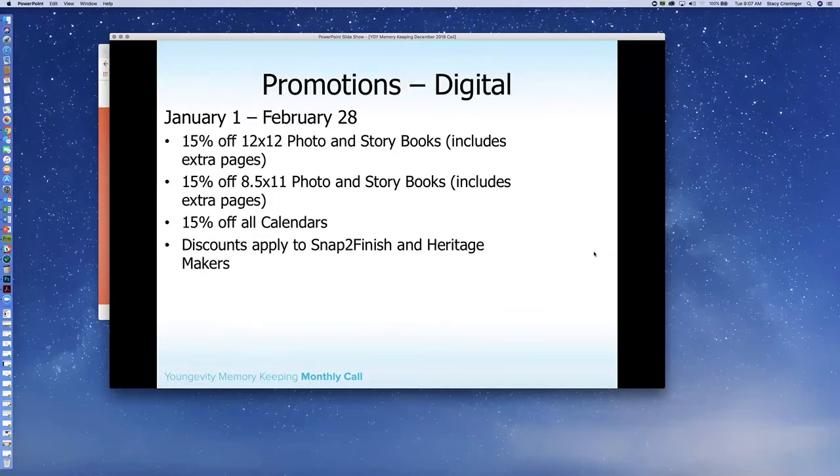For our digitals, we're going to assume most people are doing year-in-books — capturing 2018 in a book — and you might also still be working on calendars for the new year. So we will have 12-by-12 photo and storybooks as well as 8.5-by-11 photo and storybooks, and then all of our calendars will be 15% off. This applies to Snap to Finish as well as Heritage Makers. We will have social squares available for those in the next week or so. These specials run for two months — January 1st through February 28th — so you have plenty of time to make your samples and then go out and promote them and get some groups together.